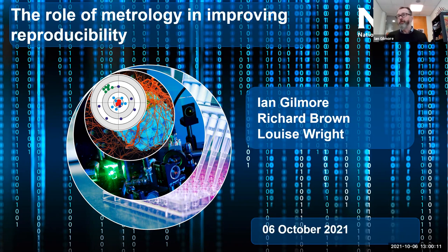Good afternoon everybody and welcome to this UKRN workshop. The title of this is 'The Role of Metrology in Improving Reproducibility.' My name is Ian Gilmore from the National Physical Laboratory and I'm joined by my colleagues Richard Brown and Louise Wright, who will also be giving seminars as part of this workshop today.